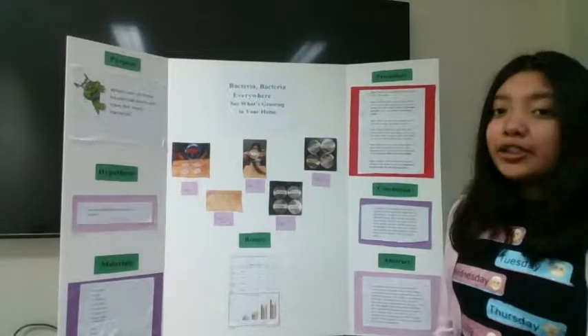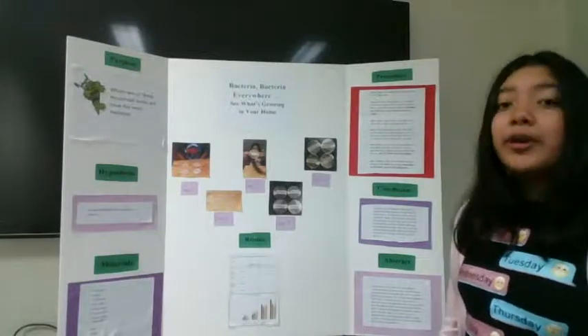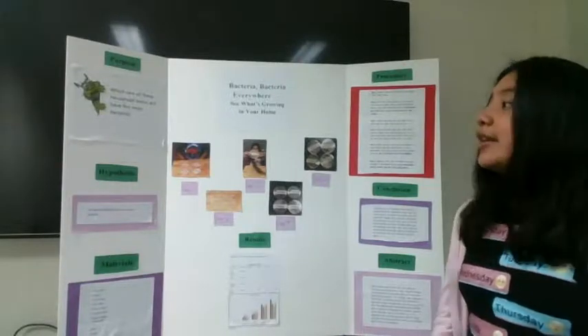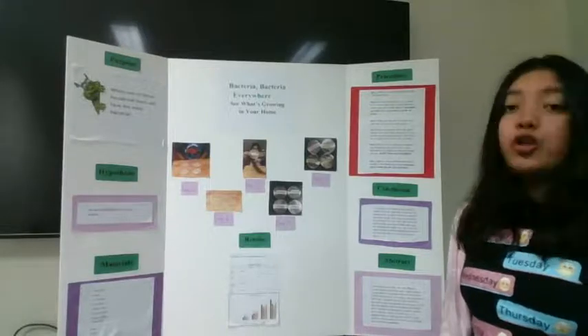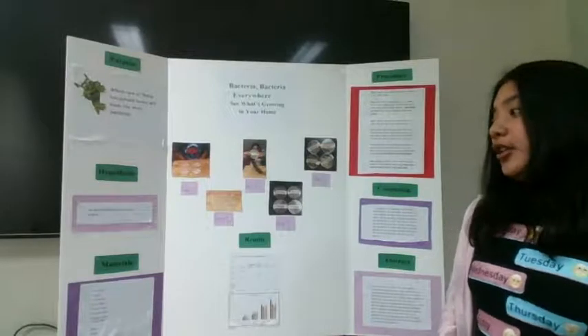The purpose of the project was to see which one of these household items will have the most bacteria. My hypothesis was that the doorknob will have the most bacteria.